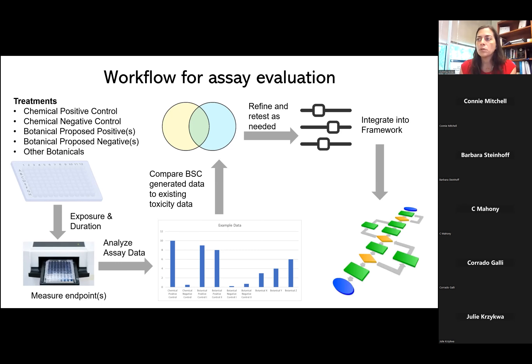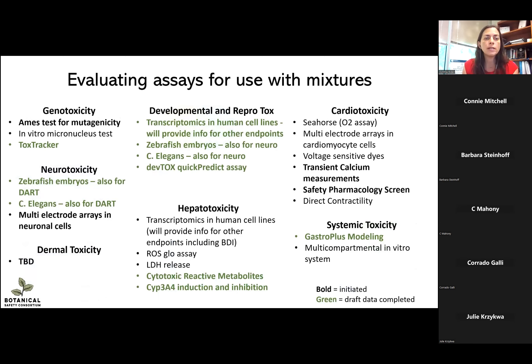Here is an overview of where we are at this moment in evaluating the assays for use with our botanical mixtures. Here is each of the working groups and the assays they have identified currently. Bolded assays are those on which we have begun work, and those in green already have a draft of data completed. We've made a lot of progress in many areas. The dermal toxicity group just came online, so we're not expecting them to have identified assays yet.